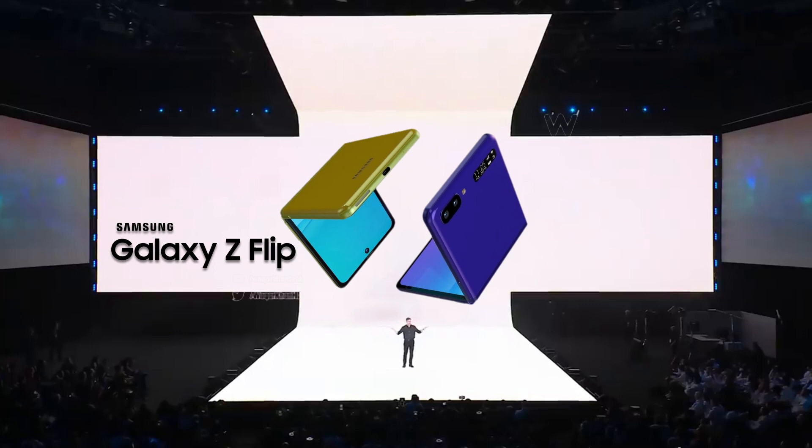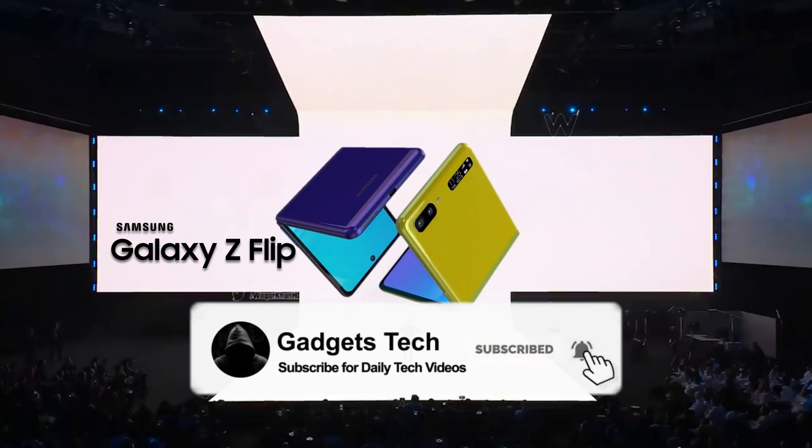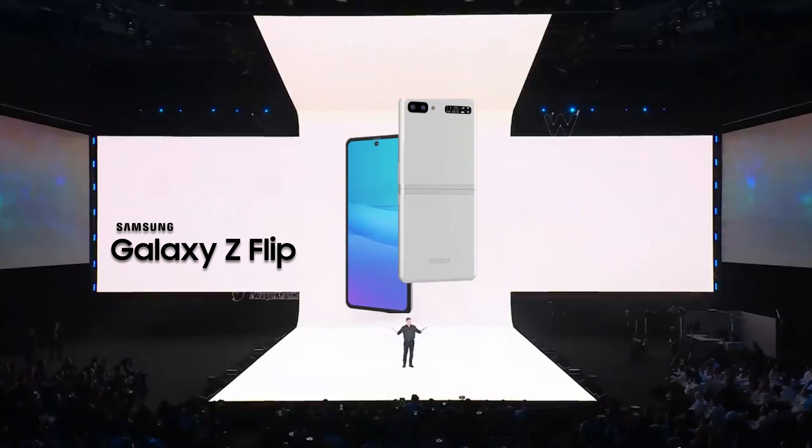That's all on the Galaxy Z Flip. Hope you enjoyed this video — like the video and subscribe to the channel for more coverage on Samsung Galaxy devices. See you in the next one.